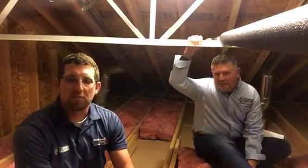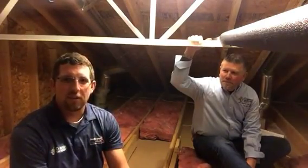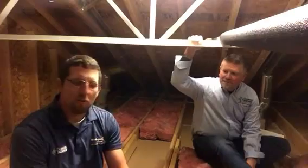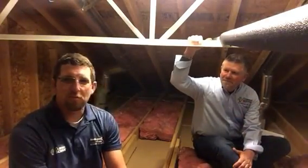Hey everybody, I'm Dustin with Frontier Basement Systems and Dr. Energy Saver, and we're actually up in an attic right now in Connecticut. I'm here with Rick Searles, who is also a home comfort specialist.